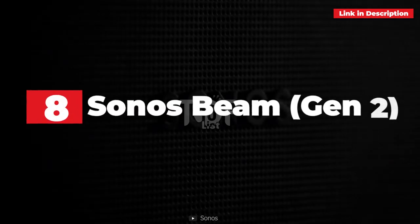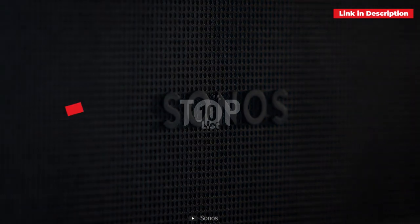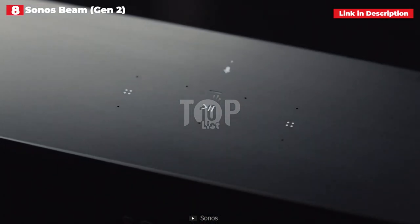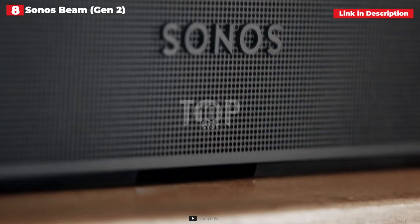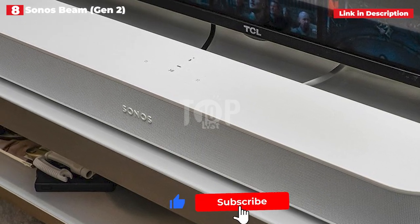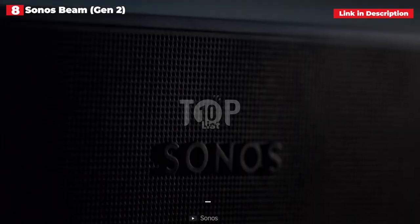8th place: Sonos Beam Gen 2. The Sonos Beam Gen 2 is the greatest soundbar you can get if you have limited space. Its small size allows it to easily fit beneath your TV, whether you set it on a TV stand or mount it to the wall, and its elegant style ensures it won't clash with your decor. It's small enough to work with 32-inch TVs, but fits best with 40-inch to 50-inch TVs.